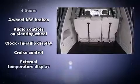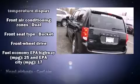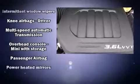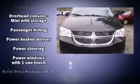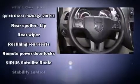Dodge ensures the safety and security of its passengers with equipment such as dual front impact airbags with occupant sensing airbag, head curtain airbags, anti-whiplash front head restraint, ignition disabling, and four-wheel disc brakes with ABS. For added security, Dynamic Stability Control supplements the drivetrain.